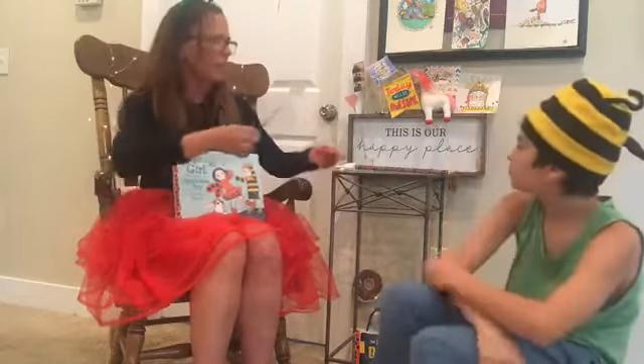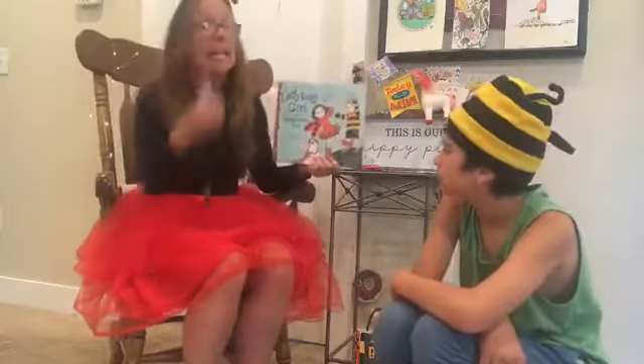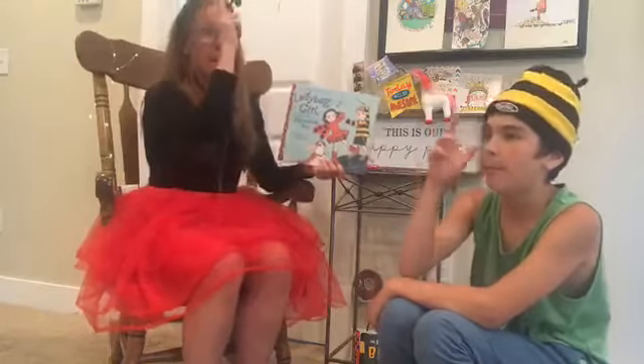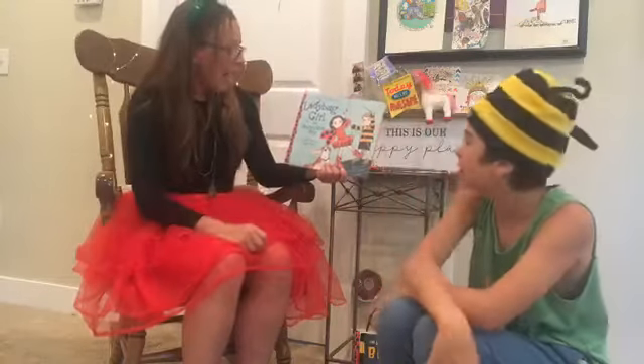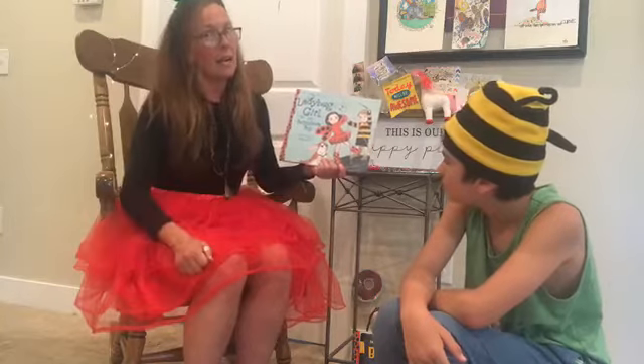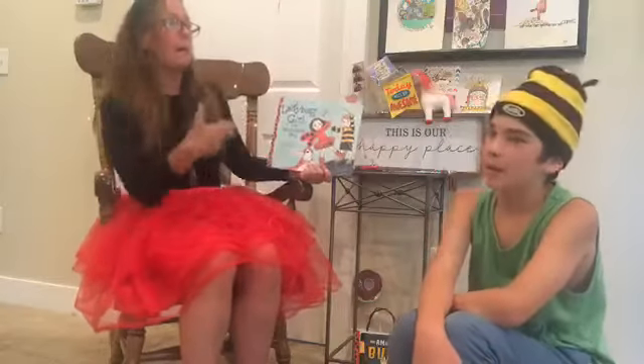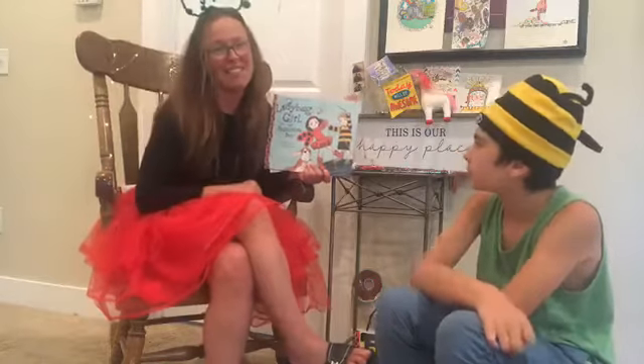I think there's one book today. This is Ladybug Girl and Bumblebee Boy. This is a book by David Soman — he's the author. What does the author do? The author writes the book. High ho, Librario, the author writes the book. And the illustrator is Jackie Davis.